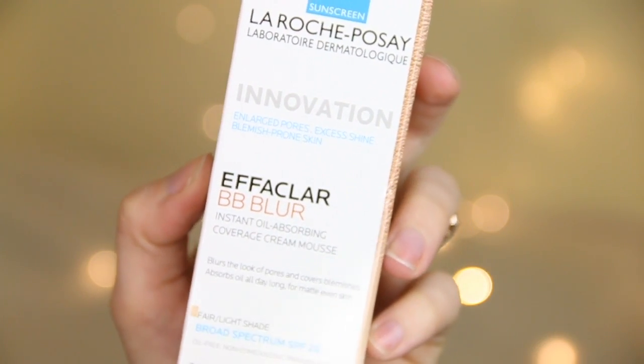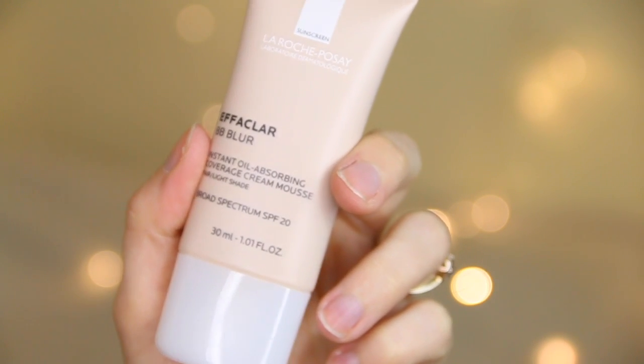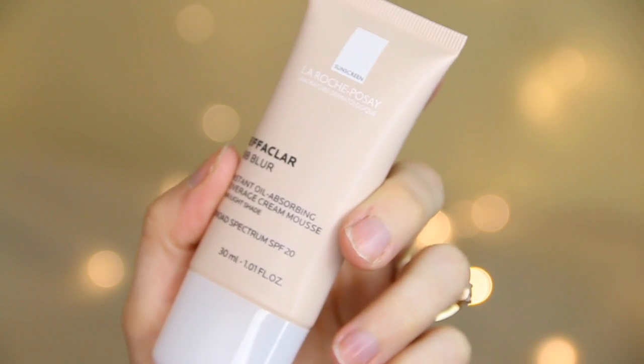Finally, La Roche-Posay have a new Effaclar BB Blur. The Effaclar range is amazing for acne-prone skin and this is like a BB cream, so they've sent two shades. I think the Fair Light shade will be perfect for me — it contains SPF 20. If you'd like a before and after on the blog and a little review, let me know and I will start trying them now.